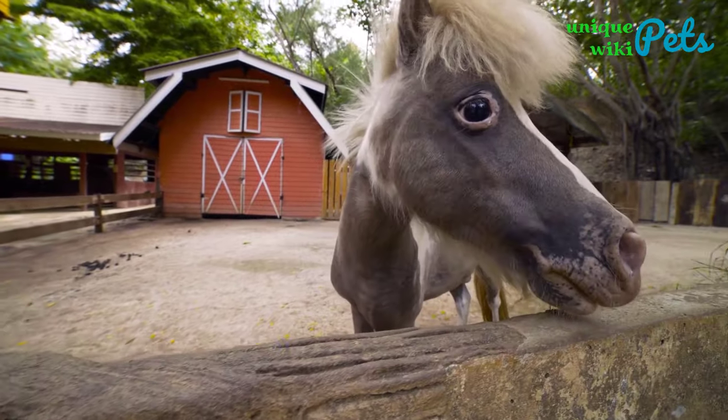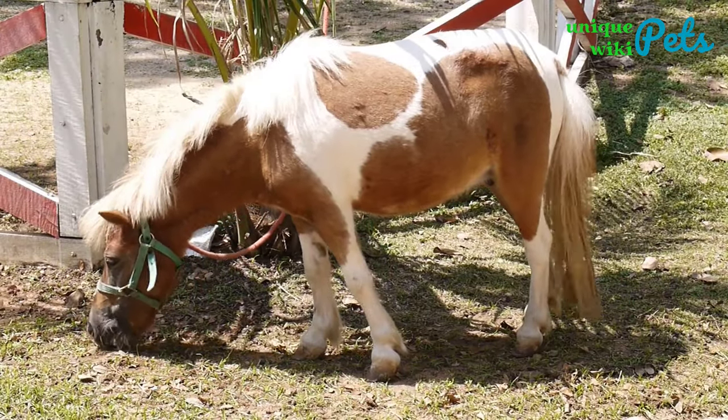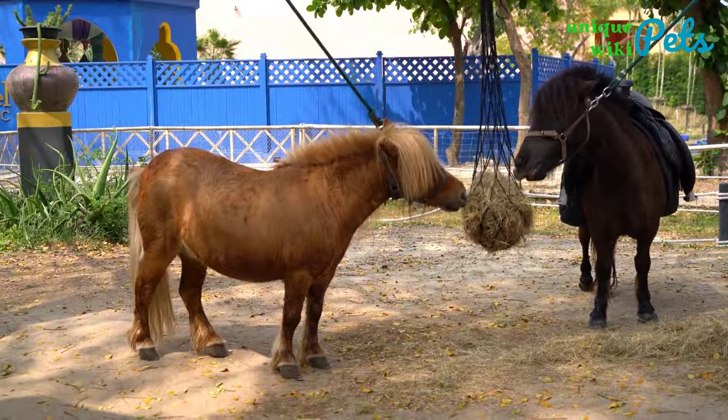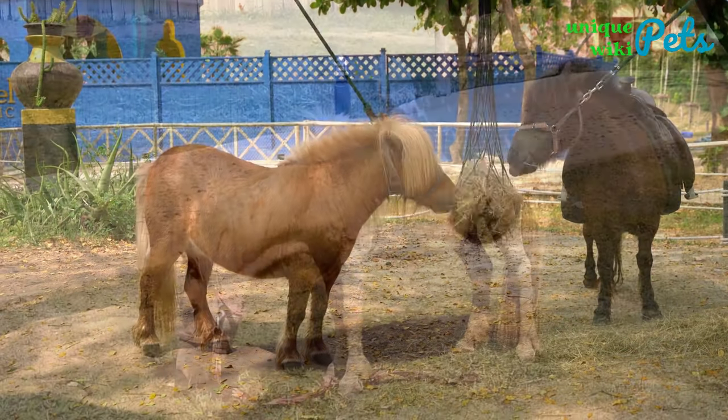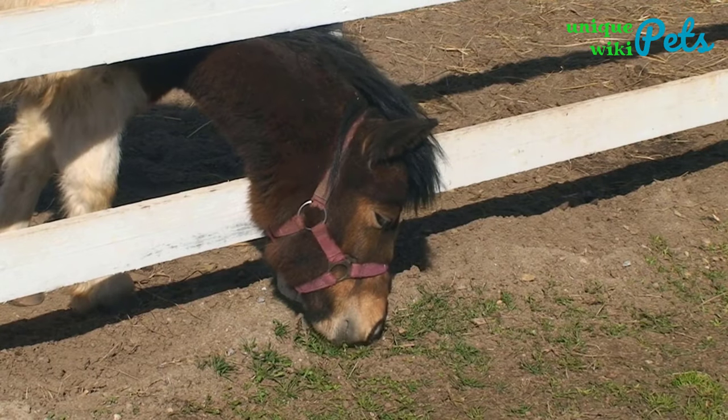Top 10 Small Horse Breeds for Pets. Horses have been in existence for many years, and they come in different sizes and colors. In this video, we are going to look at the top 10 small horse breeds that can be kept as pets.